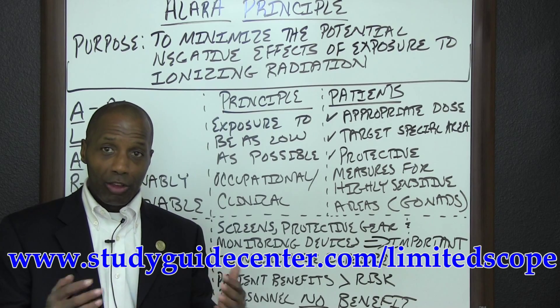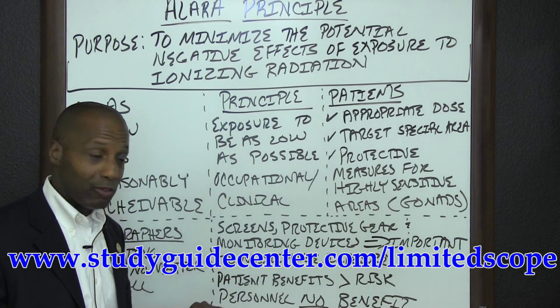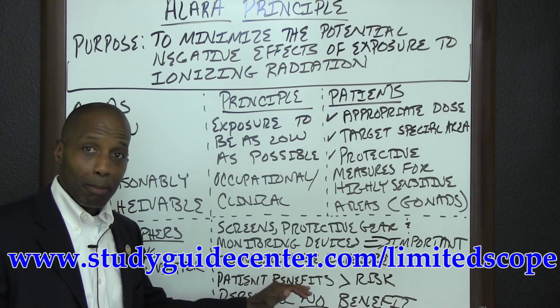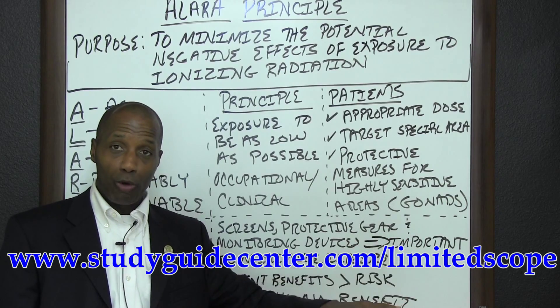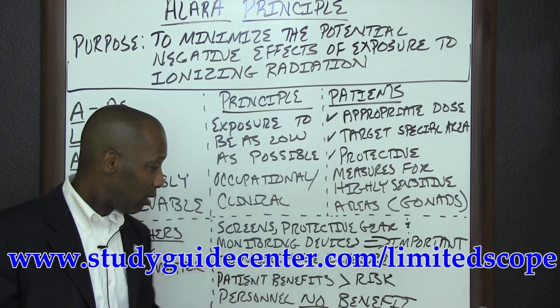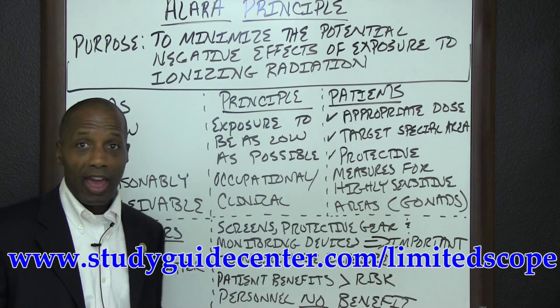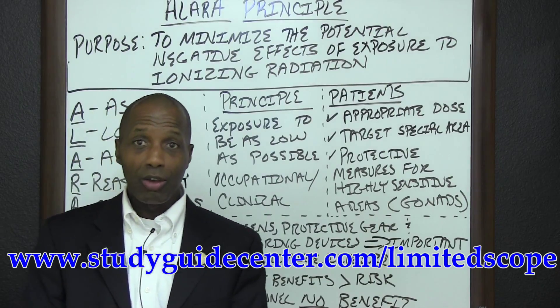With the ALARA principle and the use of ionizing radiation, it has been led to believe that patients' benefits outweigh the risk of exposure. However, when we look at the occupational side, personnel have no benefit of exposure to ionizing radiation.